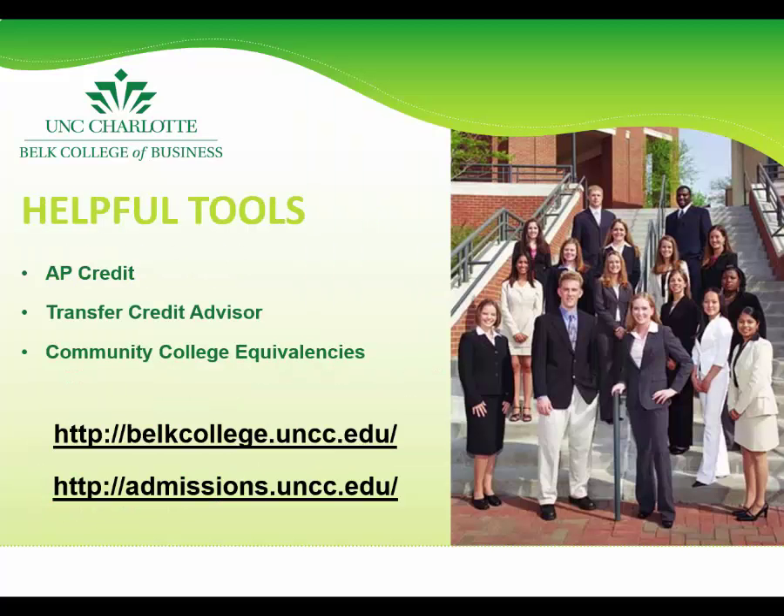To determine where you stand according to the Belk College of Business requirements, I encourage you to utilize the following resources. On the UNCC Admissions page, you can find links to AP credit equivalencies; credits granted for AP exams are shown as transfer hours on the student's transcript and are included in the hours completed toward a degree. If you are a transfer student, another tool that you may find useful is the Transfer Credit Advisor, which is a system used to determine how courses completed at other institutions are equated as transfer credit at UNC Charlotte. You can find this tool simply by searching for it from the main UNCC website.